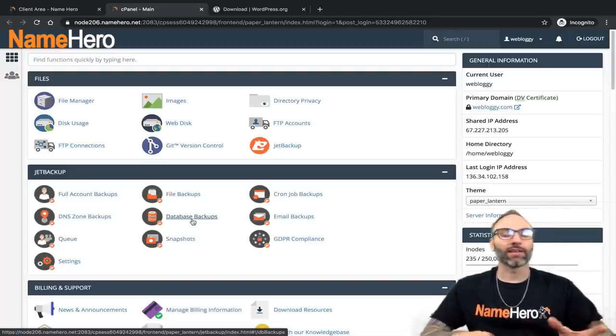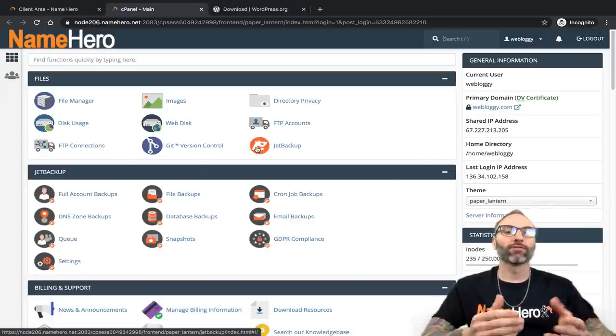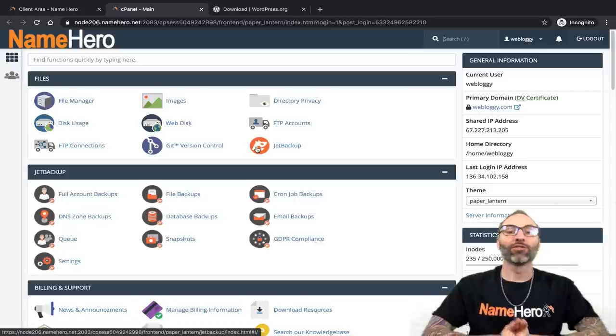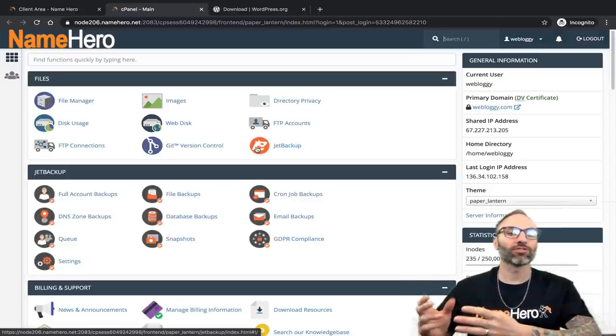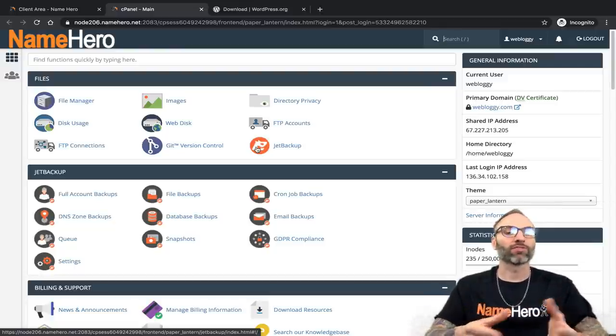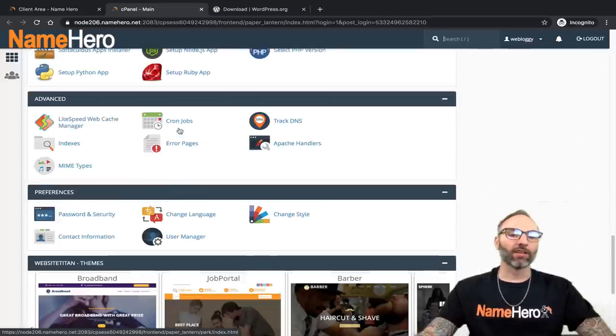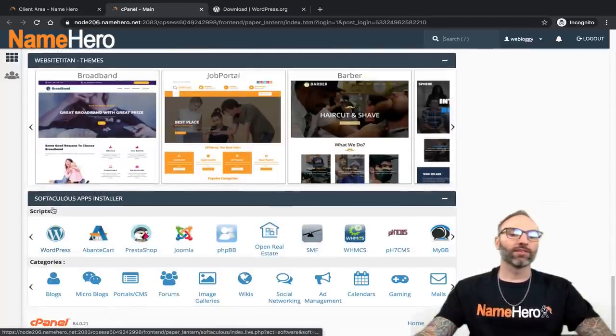Our website is mobile-friendly, so you can set up WordPress from your phone or tablet too. I personally like using my computer with a keyboard and a bigger screen. Inside cPanel, this is where we manage all of our website — full control over all your files — and only you have access. Scrolling to the bottom, I'm specifically looking for WordPress. Under Softaculous Apps Installer, there's an icon for WordPress.